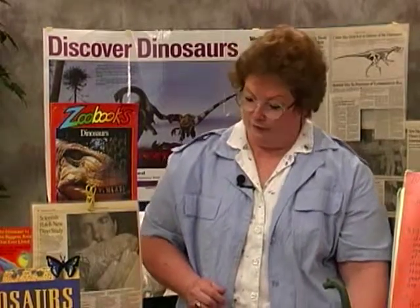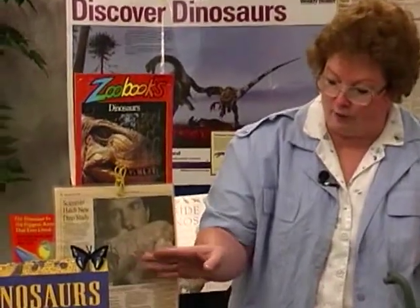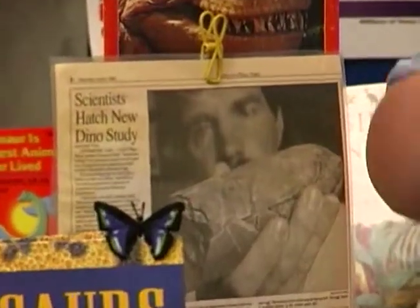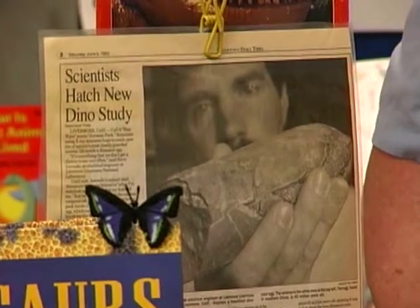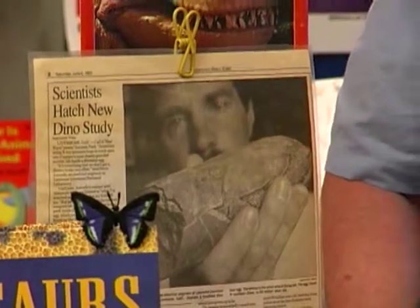Scientists have had trouble breaking into these things and taking all of the little parts apart, which destroyed the egg. Now they're using x-ray type tests to learn about what's inside — what kind of dinosaur, what its bones were like — without having to break apart the egg.